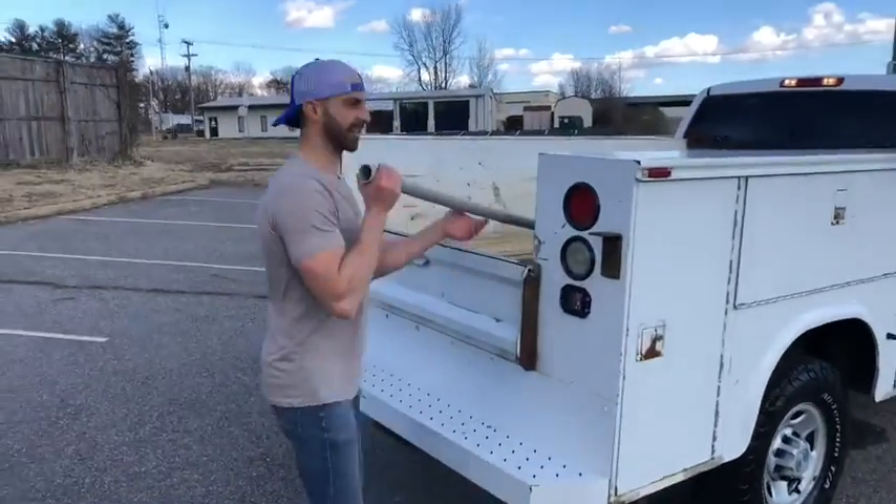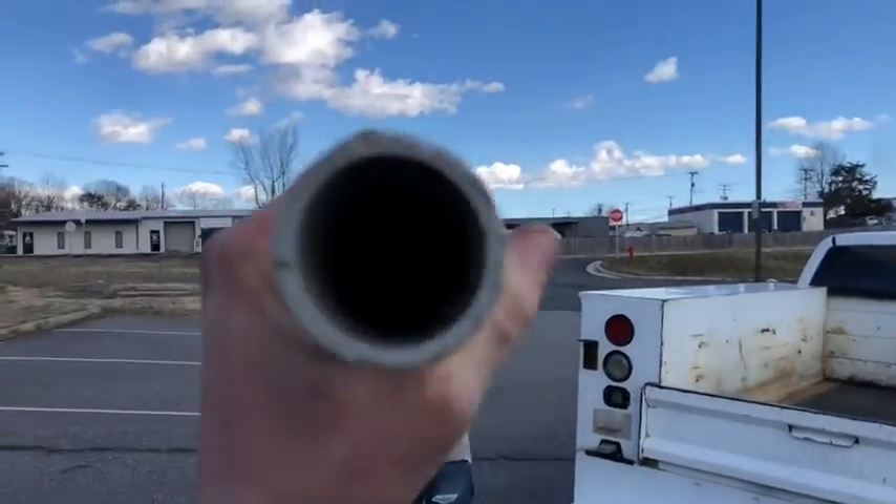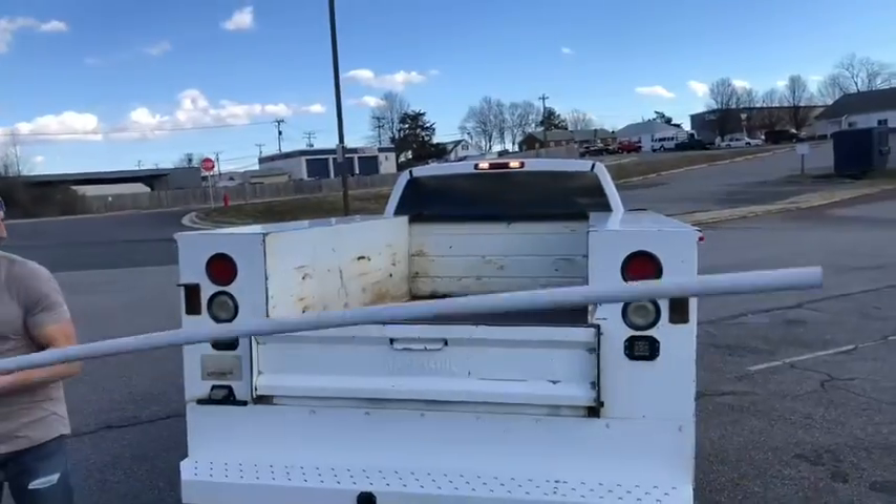I've got to go head out now to lay some pipe. I'm going to try to talk to you guys through this. Can you guys hear me right now? What's going on? Subscribe to the channel.